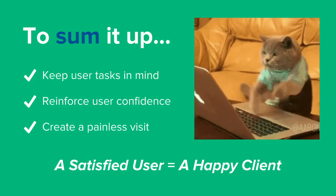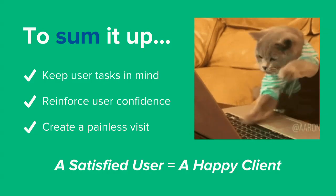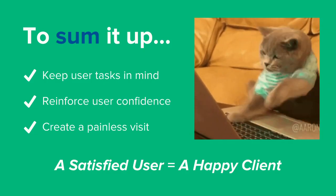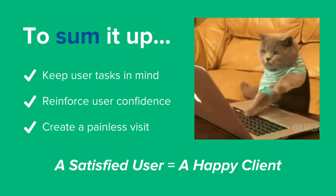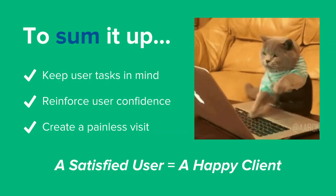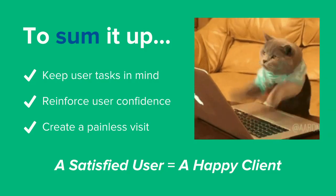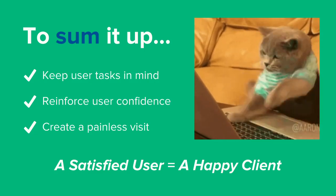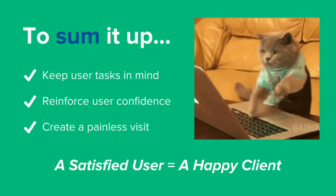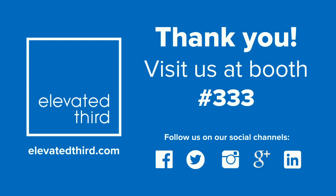Give them confidence in their actions — personalization, testimonials, and videos are all great ways to make sure they're confident in what they're about to do on your site. Also make sure you're creating a really hassle-free experience. Everyone gets frustrated when a site just won't let them accomplish what they're trying to do, and they end up calling customer service instead. The user should always be the key focus. If the user is happy and feels like they fulfilled their task in the least difficult way possible, you're going to have a happy user — and a happy user equals a happy client.